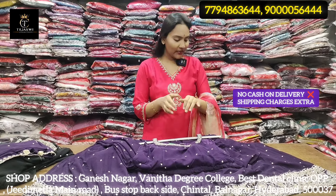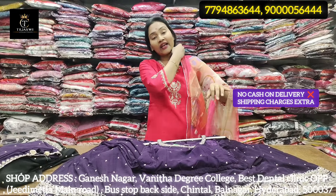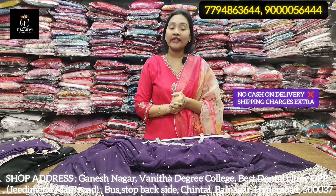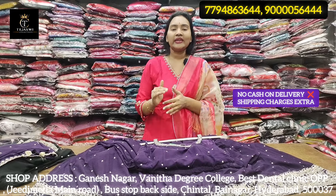We are looking for a new collection, right? In the market, we have an exclusive design for our upcoming season.